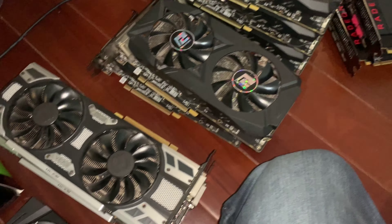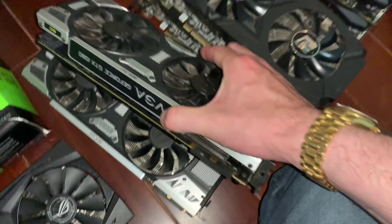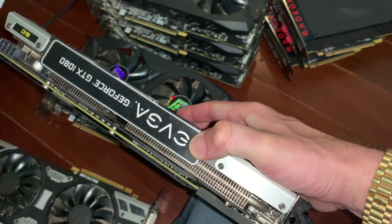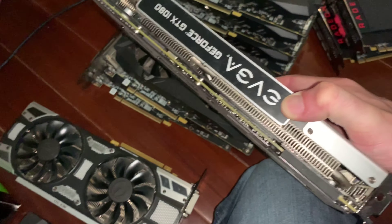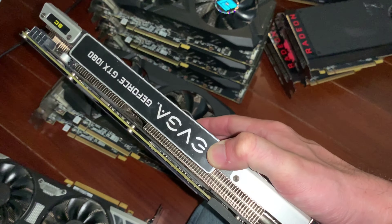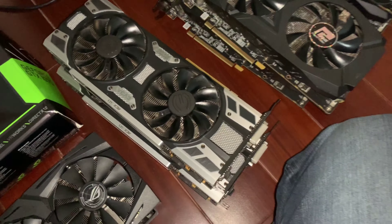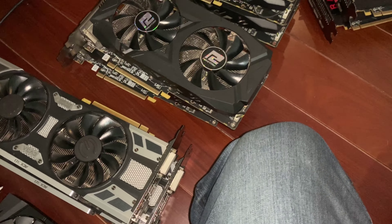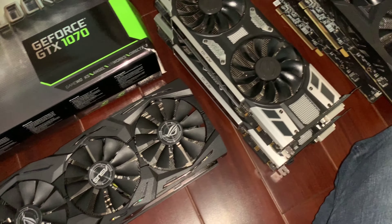Here we've started unboxing something quite special — this is the beginnings of my NVIDIA army. We have much more serious stuff coming with NVIDIA, but here are a couple EVGA GeForce GTX 1080 Supercharged editions — gorgeous cards. I obviously have quite a serious AMD collection going.